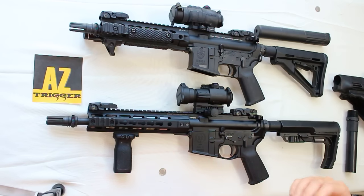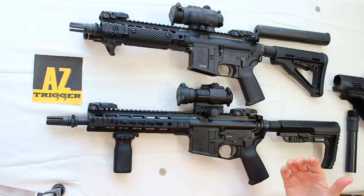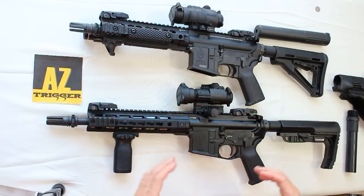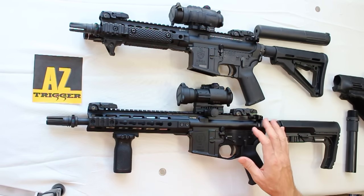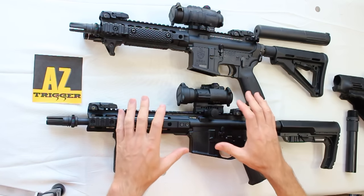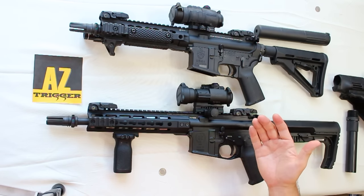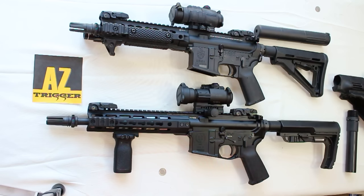An NFA item can also be purchased through what's called a corporation, or what many people refer to as a gun trust. There were some modifications to that last year. Many people will buy these through a trust, with ownership of the actual weapon held in the trust itself. Setting up a trust also requires paying a $200 tax stamp to create an SBR, and there are typically long waits involved with this process.